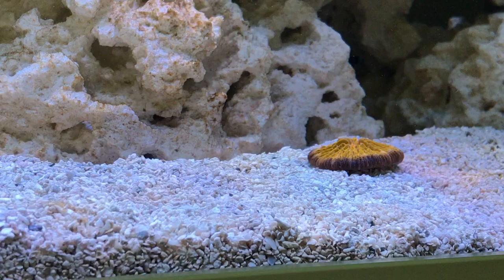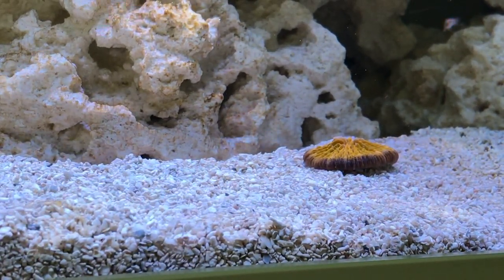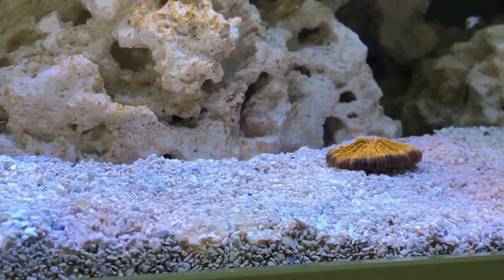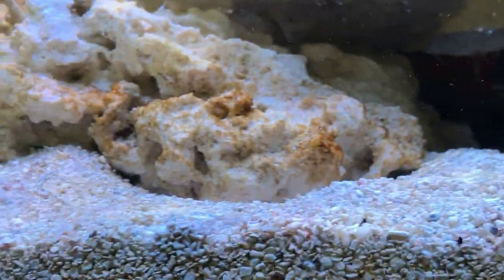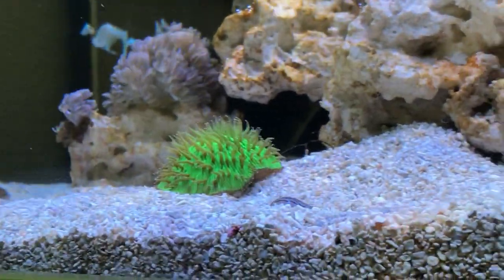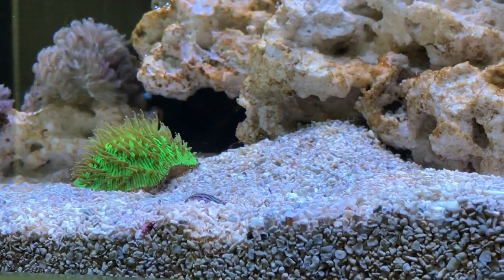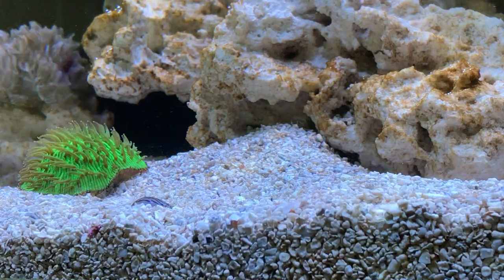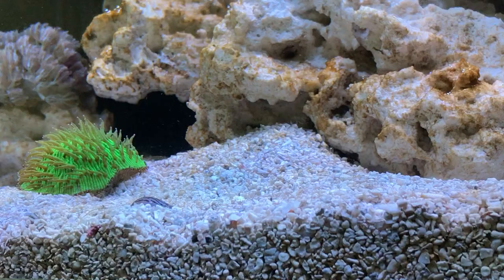Here we have an orange fungier — lovely orange on the top with a lavender skirt. And also the green fungier. His tentacles came out straight away, so he seems very happy. The orange fungier doesn't have them out.